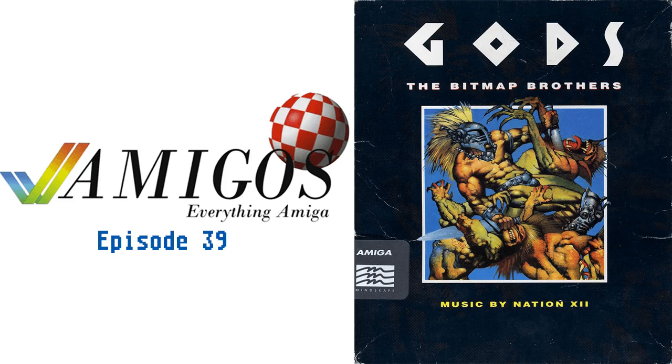Our friend that was here, Chad, mentioned that he recognized the artist who did the cover art. He was right — he's a big comic book guy. The box cover illustration was designed by the British comic book artist Simon Bisley.